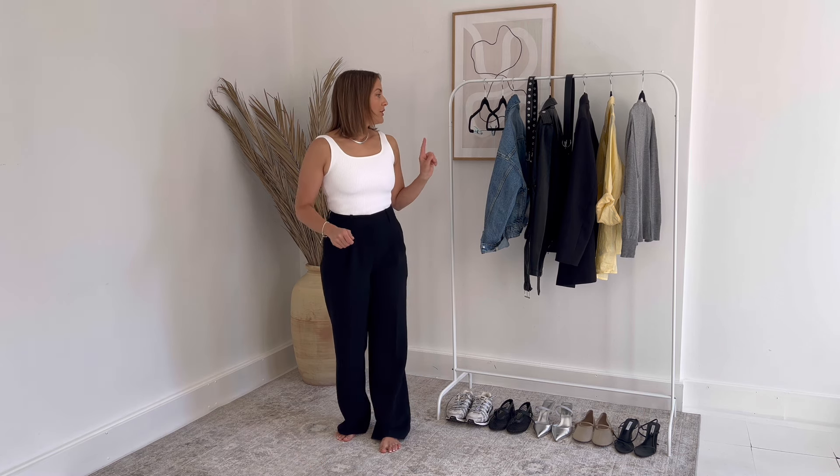All of the pieces that we chat through today will be linked in the description box below. So I'm getting my base outfit — I've got my white tank top on, my black trousers. I'm going to show you how you can make five separate looks using just different toppers and different pairs of shoes.